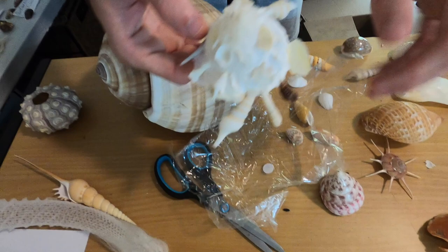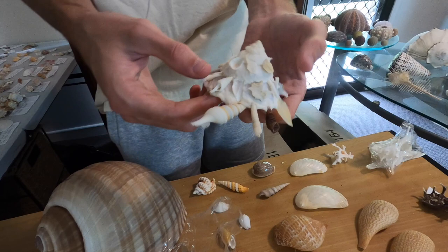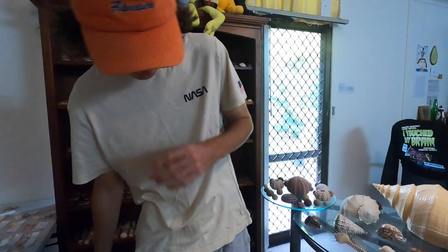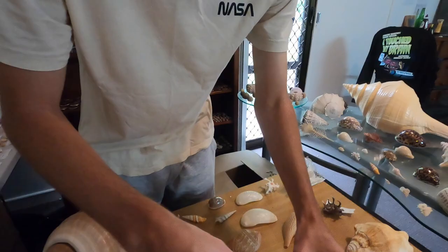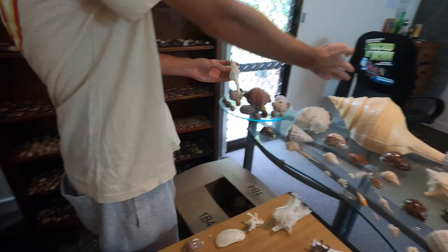So these shells on this turban shell or topper shell are actually not glued there — the animal actually picks these up as it lives and sticks them to itself for protection, to sort of blend in. So that's very cool. That's one of the best I've seen. Next up — oh, we got a little spindle. That's sick. I'll probably be keeping that. I love the spindles.